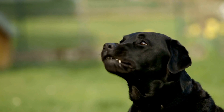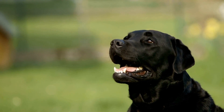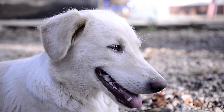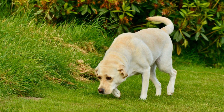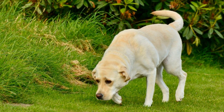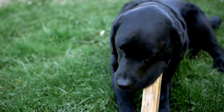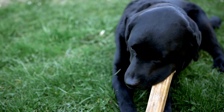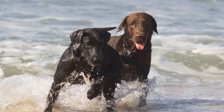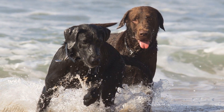Weight management is another crucial aspect of maintaining mobility in senior Labradors. As they age, Labradors tend to become less active, leading to weight gain. Excess weight puts added pressure on their joints, making it harder for them to move comfortably. It is essential for owners to monitor their Labradors' diet and weight regularly and adjust their food intake accordingly. Consultation with a veterinarian is recommended to tailor a diet plan that meets the specific nutritional needs of senior Labradors.